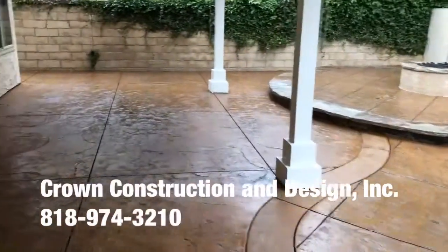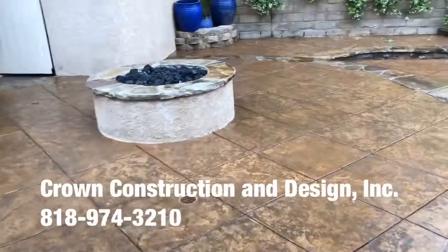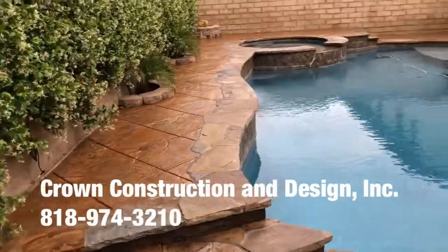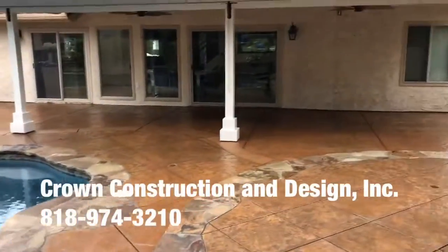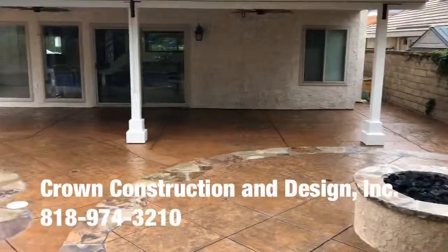And we're just going to walk it through. Here is the entire section. Thank you.